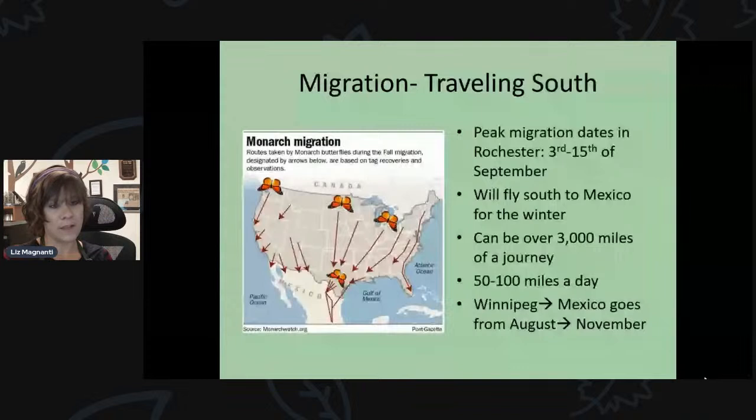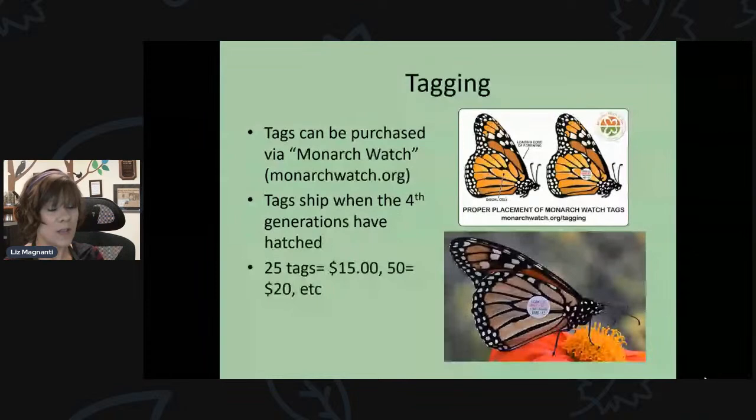The first generation that starts in Mexico will never reach upstate New York — we see about the third or fourth generation. The monarchs have a few generations going north before the fourth generation, the migratory population, heads back south. They have stronger, thicker wings to make the migration over 3,000 miles down to Mexico. The peak migration through western New York and the Rochester area is around the 3rd to 15th of September — about a month away — when you can see huge groups passing through. Adults can fly 50 to 100 miles a day.